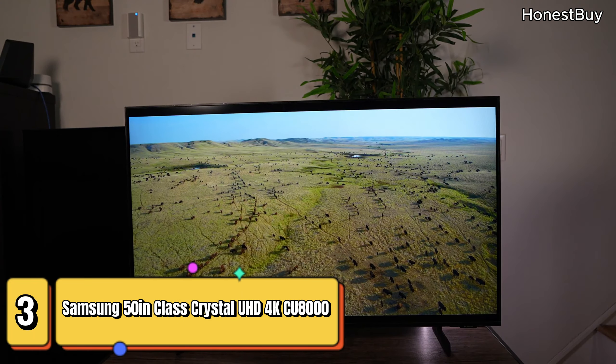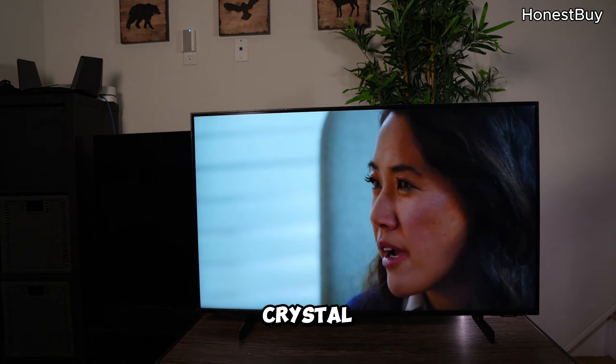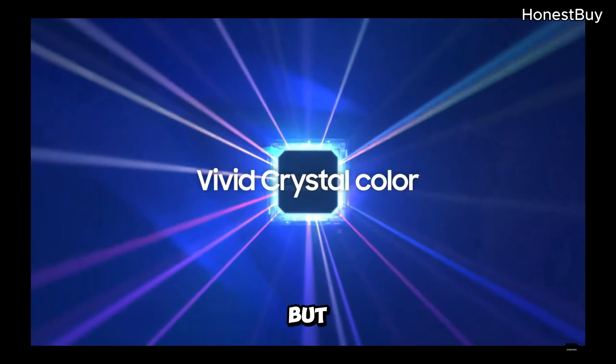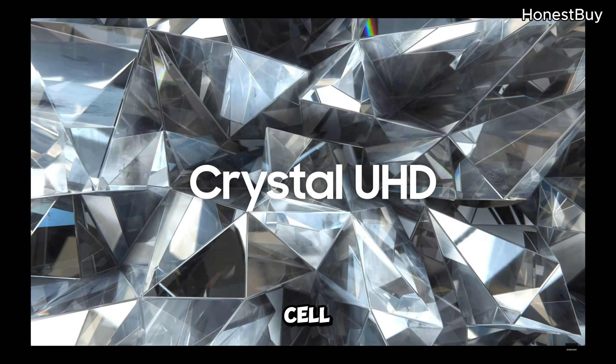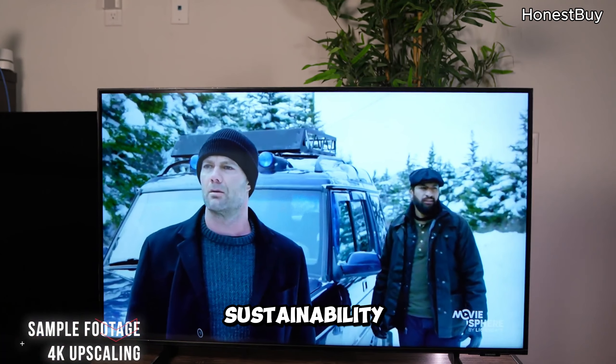Samsung 50-inch Class Crystal UHD 4K C8000 Series — a 50-inch masterpiece with Dynamic Crystal Color and a Crystal Processor. And here's the cool part: a solar cell remote. Say goodbye to constantly changing batteries. This TV is all about sustainability.